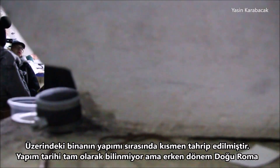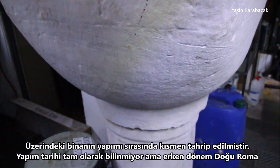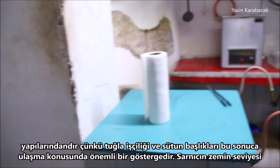The system was partly destroyed during the construction of the building above. Its construction date is not exactly known, but it dates back to the early period of the Eastern Roman era, because its masonry and capitals are a good indication to reach this result.